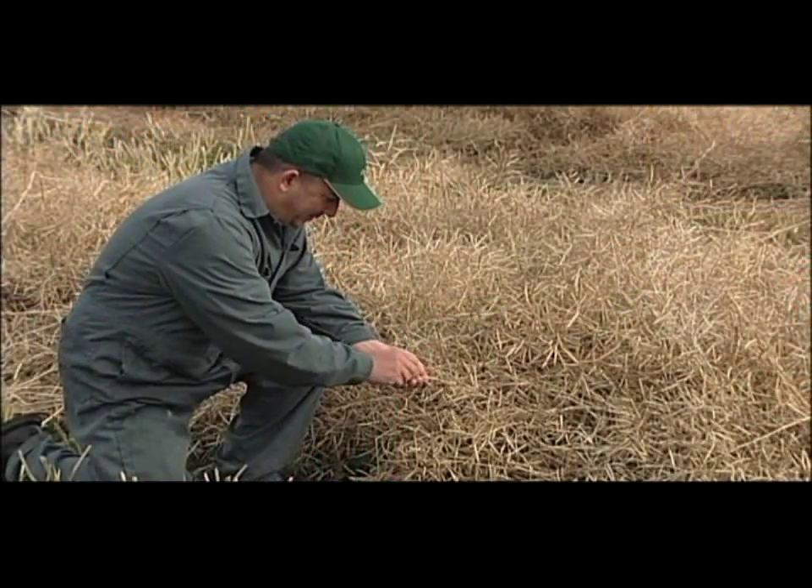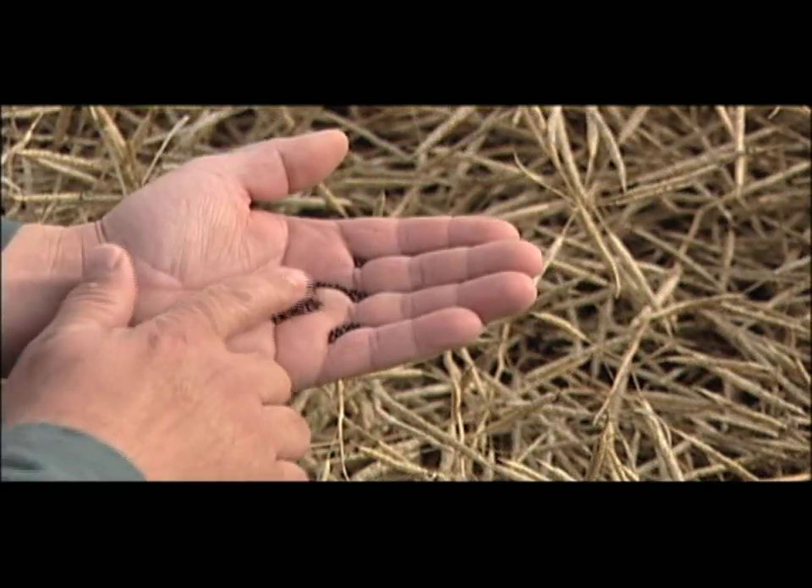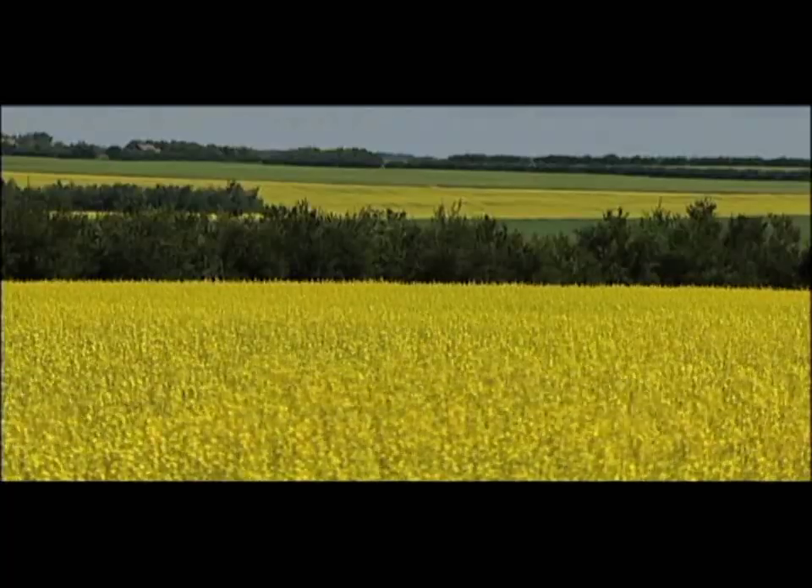That will be not only good news for Canadian canola producers, but a big step forward in helping make our environment a greener, healthier place for generations to come.